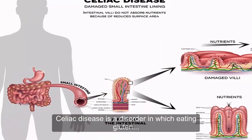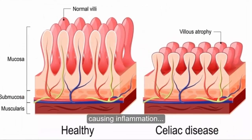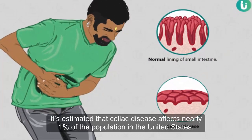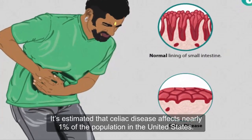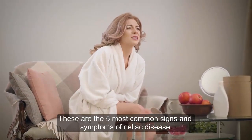Celiac disease is a disorder in which eating gluten triggers an immune response in the body, causing inflammation and damage to the small intestine. It is estimated that celiac disease affects nearly 1% of the population in the United States. These are the 5 most common signs and symptoms of celiac disease.